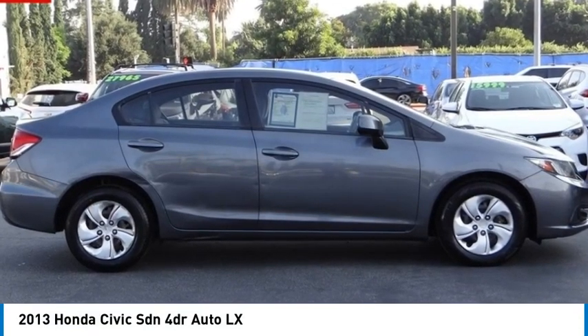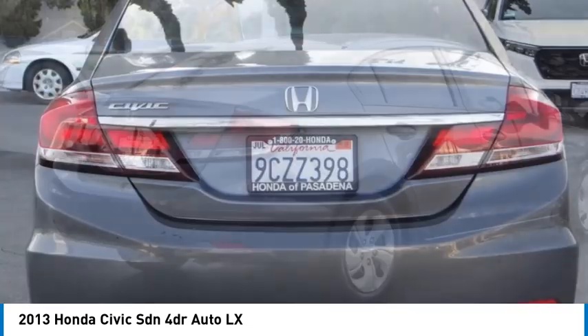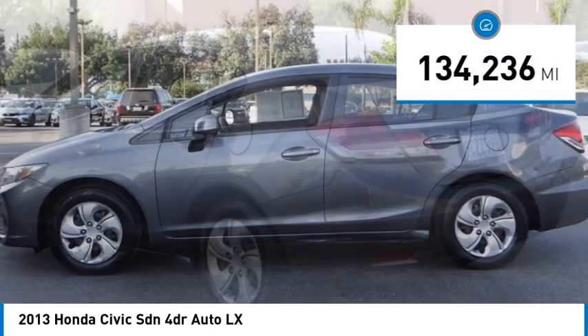Looking for the right vehicle? Check out the 2013 Honda Civic. Practical, awesome gas mileage, and incredibly reliable. This vehicle has less than 135,000 miles.